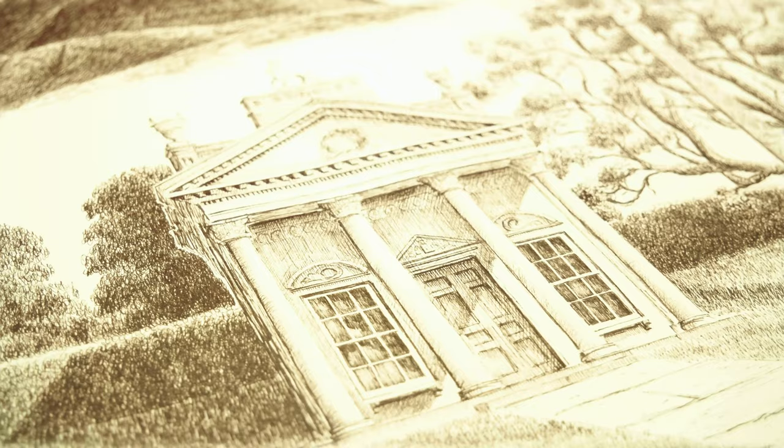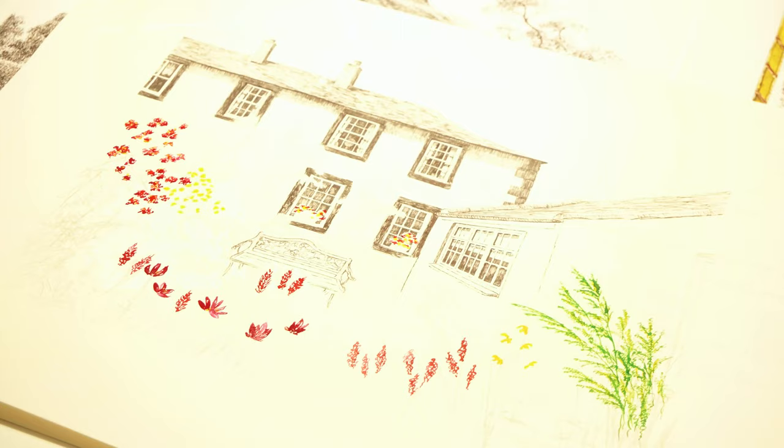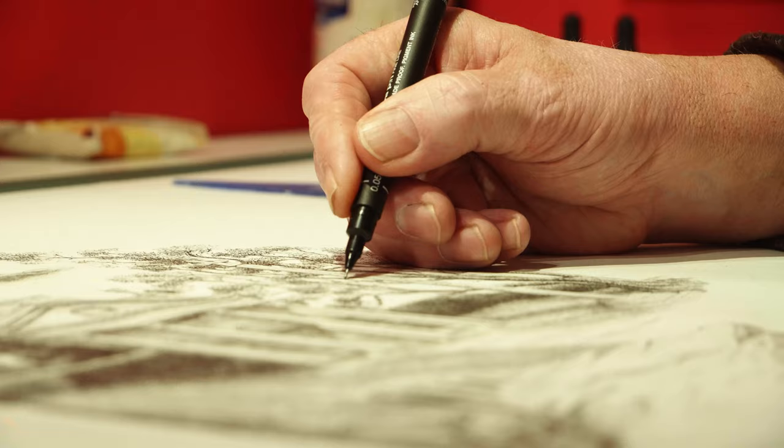I've been doing that for 25 odd years all over the UK and beyond, drawing people's houses, cottages, castles, everything. And I specialise in doing top end commissions.